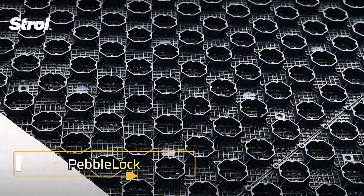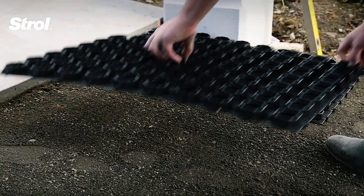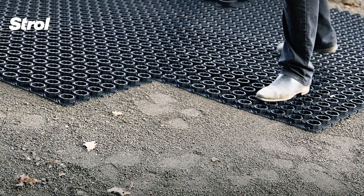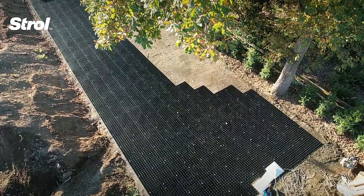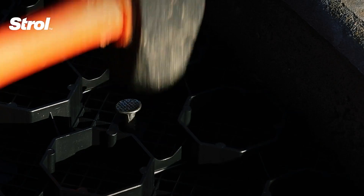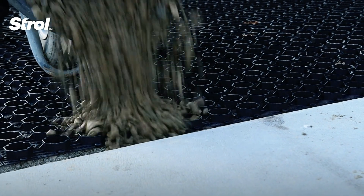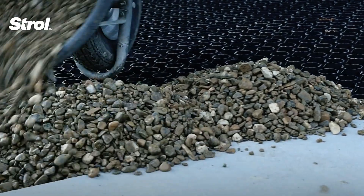Pebble Lock offers an innovative and eco-friendly paving solution crafted entirely from 100% recycled plastic. Designed to stabilize loose materials like pebbles and gravel, it provides a sustainable alternative to traditional paving methods such as concrete or asphalt. Each Pebble Lock panel measures approximately 33 inches by 20.3 inches with a thickness of about an inch, featuring a honeycomb design that securely holds stones in place. This unique structure prevents common issues like stone displacement, water accumulation, and pothole formation caused by rain or traffic. Pebble Lock's adaptability makes it ideal for a variety of applications, from garden paths and patios to driveways and specialized areas like pool surrounds.